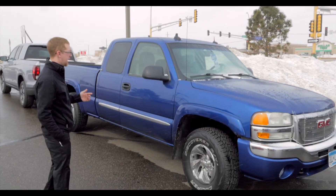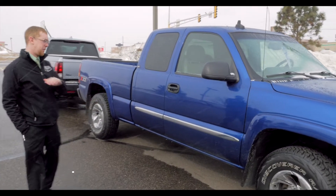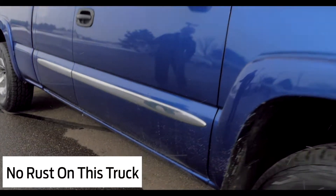Why would this be the best truck on the lot? Look at this truck. For how old it is, there is no rust on it. You know that this truck was taken care of.